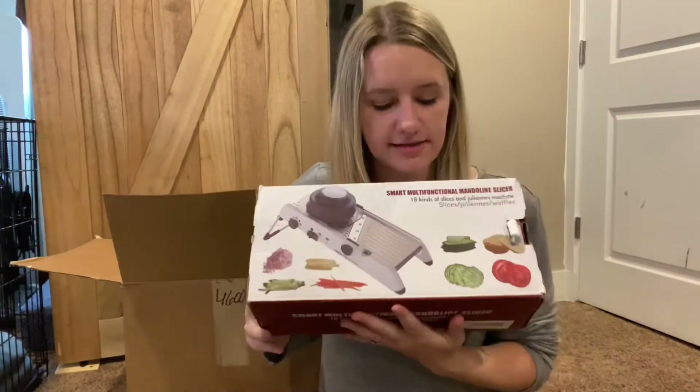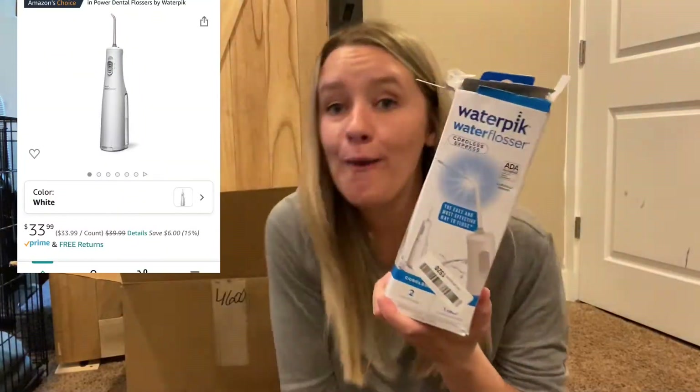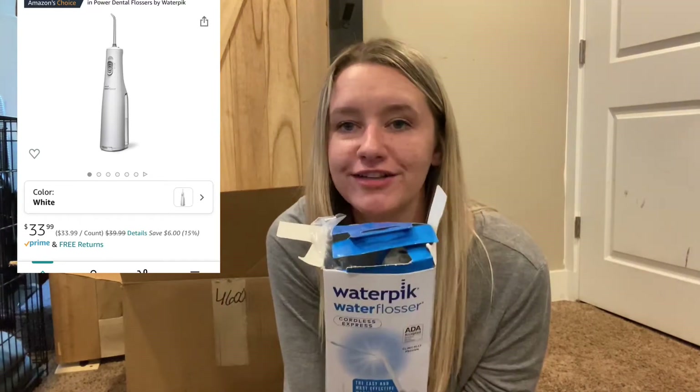The next item is this smart multifunctional mandolin slicer — look at all the things you can slice on it, you can slice all of these. And a water pick — it's like a water flosser.